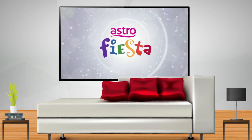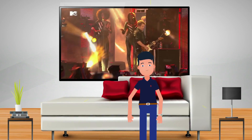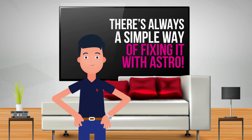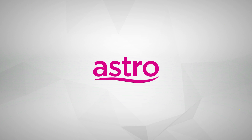Thank you for taking the time to watch this video. We hope that the information was helpful. Don't be anxious when it comes to facing technical issues at home — there's always a simple way of fixing it with Astro. We at Astro are here for you.